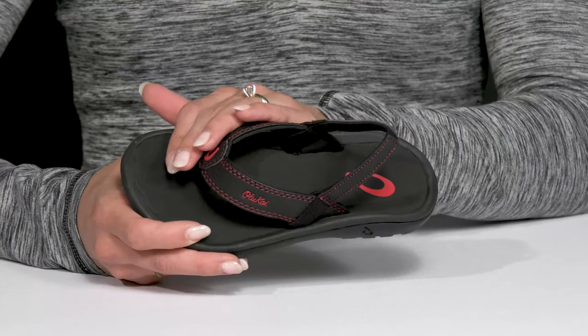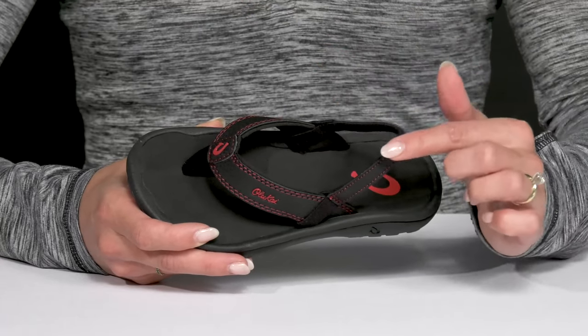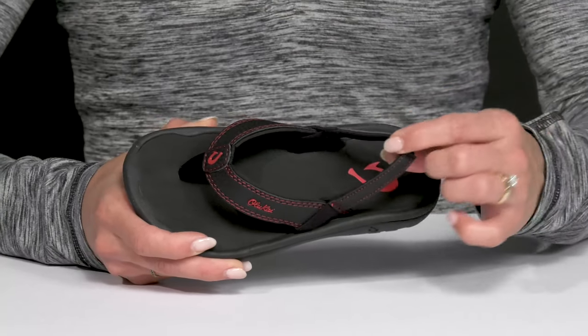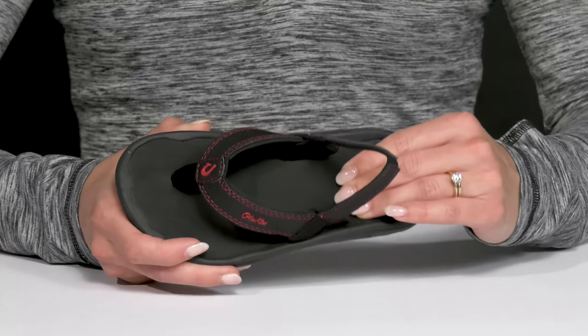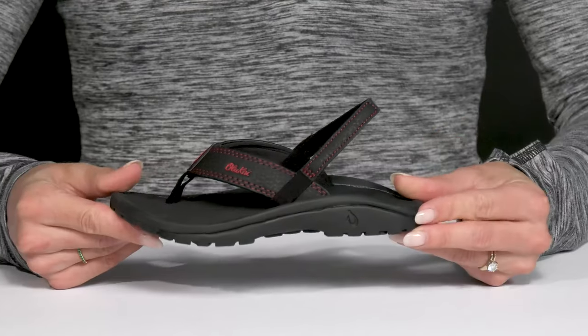They have a water resistant upper and a thin toe post that's going to feel comfortable. They also have a nice slingback strap that is very flexible. The compressed molded EVA footbed is very cushioned and super flexible, and they have a durable rubber outsole underneath.